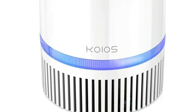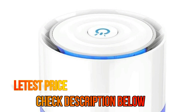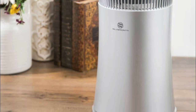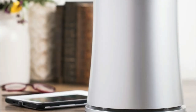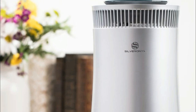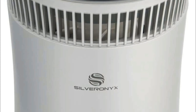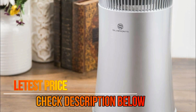Number 4: Silver Onyx true HEPA H13 charcoal filter captures 99.97% of dust and allergens as small as 0.3 microns, including airborne pollutants, pet dander, pollen, dust mites, mold spores, odors, and household dust. This model features five levels of advanced filtration with an ionizer, UV sanitizer, and activated carbon filter, combining the world's best air purification technologies.